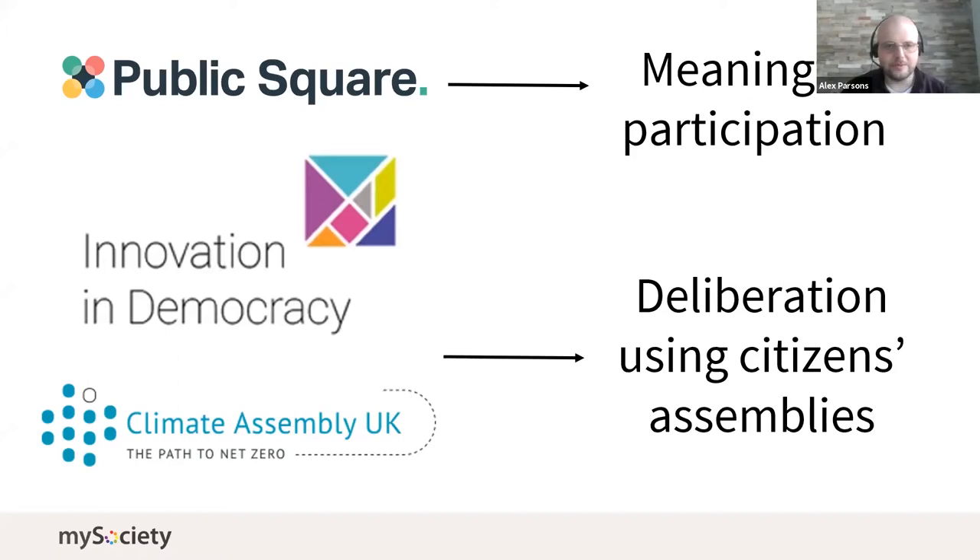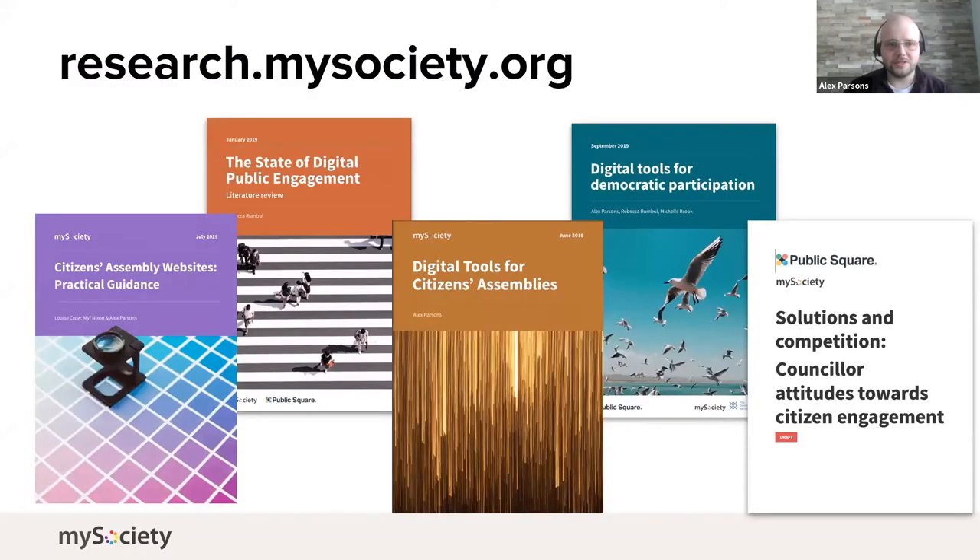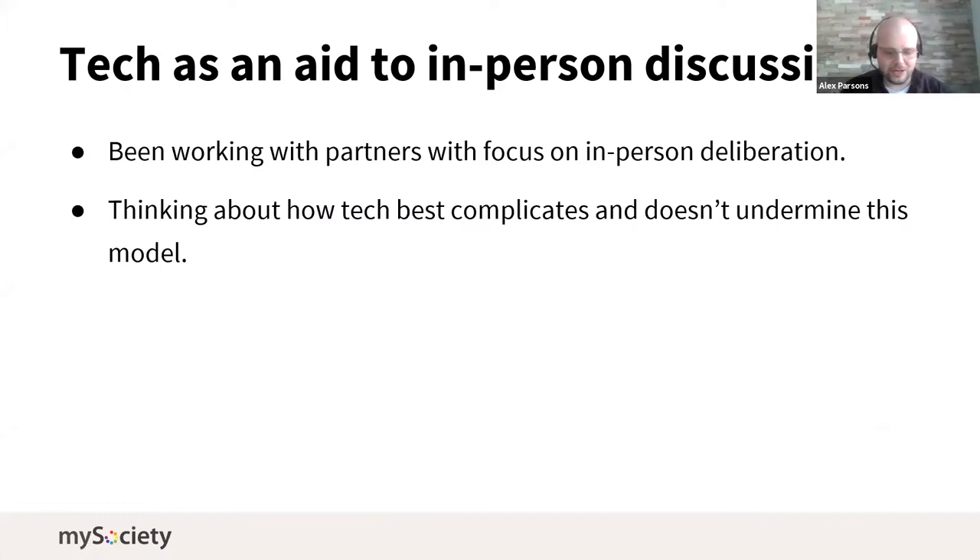In the former we were looking at deliberation, and in the other how we can do meaningful participation. We've published a lot of different research through this process, all of which is available on the website. In both areas we've been working with organizations that are quite hands-on and well-practiced at running in-person deliberation, so we focused our role on trying to understand how tech could complement and not undermine this in-person approach.